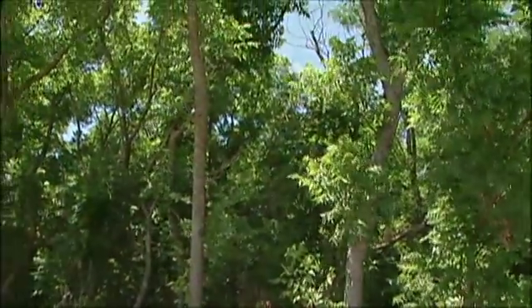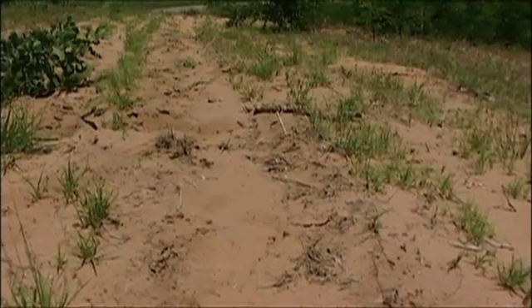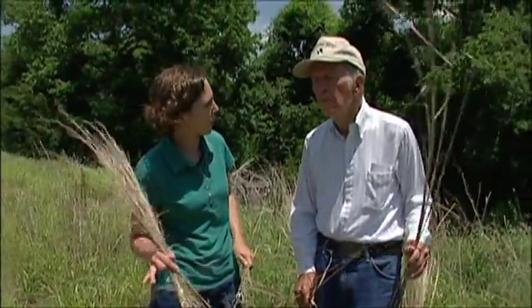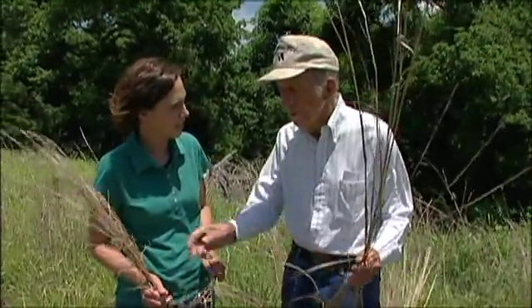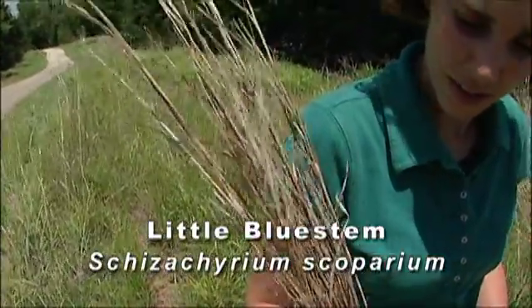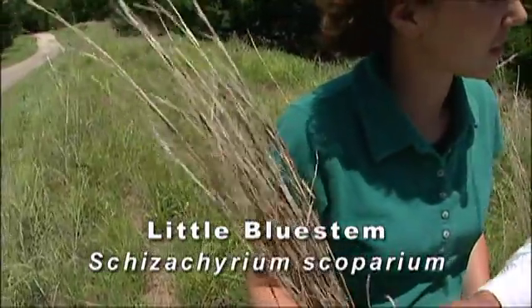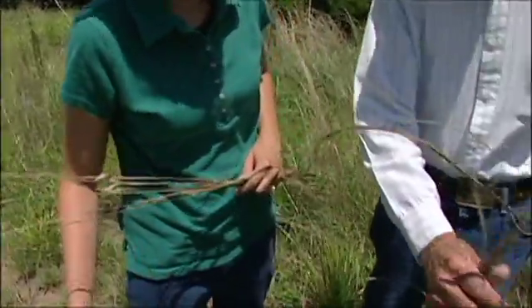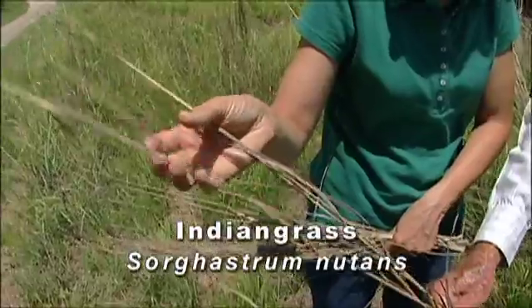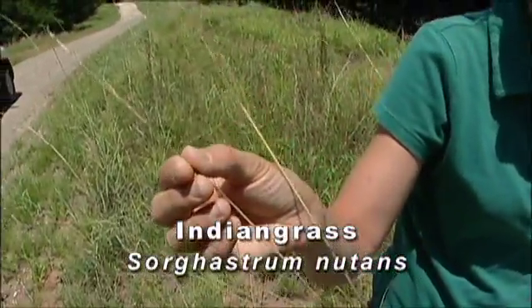Let's finish up by looking at a few of the grasses growing here. The dunes area we're standing on is home to some of our tallgrass prairie species. You have little bluestem — it's probably the most common of the big four of the tallgrass prairie. And here is another one, Indian grass — not much left of the seed head, but it's enough to identify it as Indian grass.